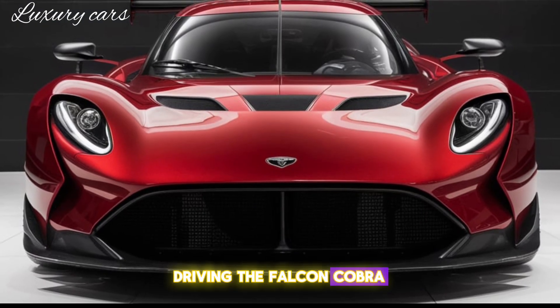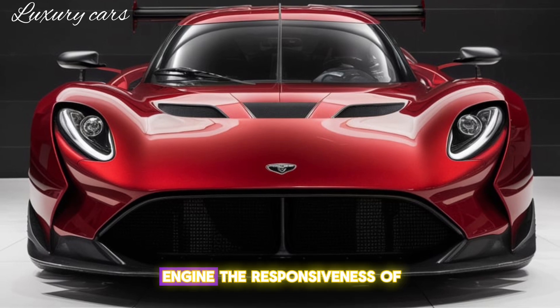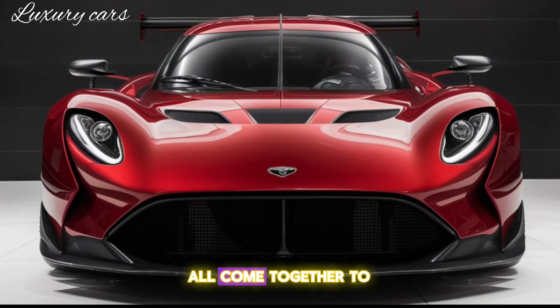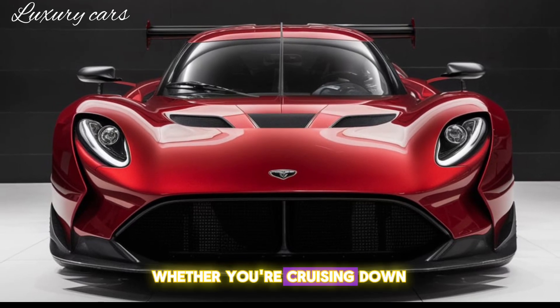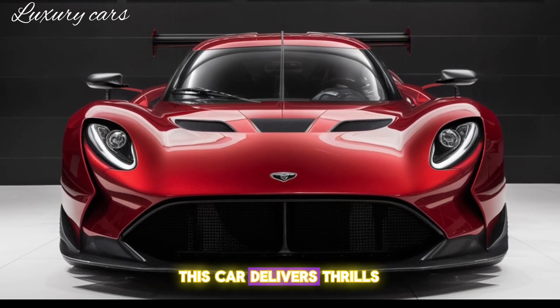Driving the Falcon Cobra XC is an experience like no other. The roar of the engine, the responsiveness of the throttle, and the grip of those performance tires all come together to create a symphony of speed and power. Whether you're cruising down the highway or attacking a twisty mountain road, this car delivers thrills in spades.